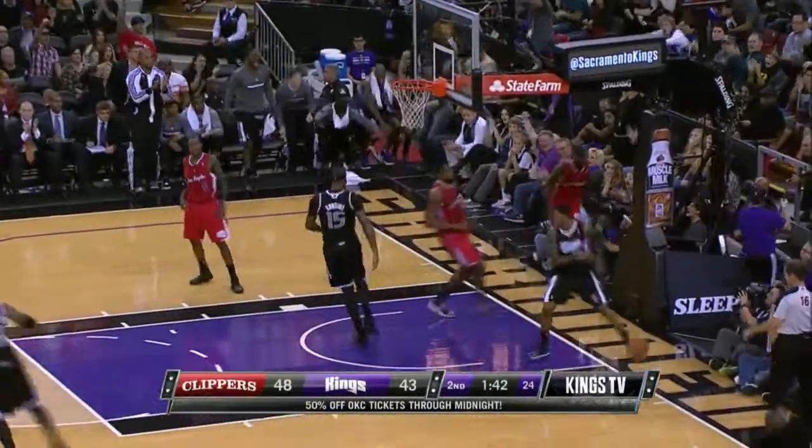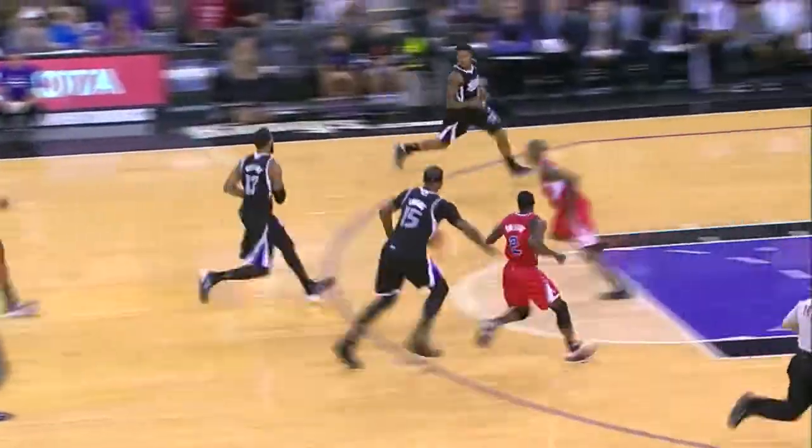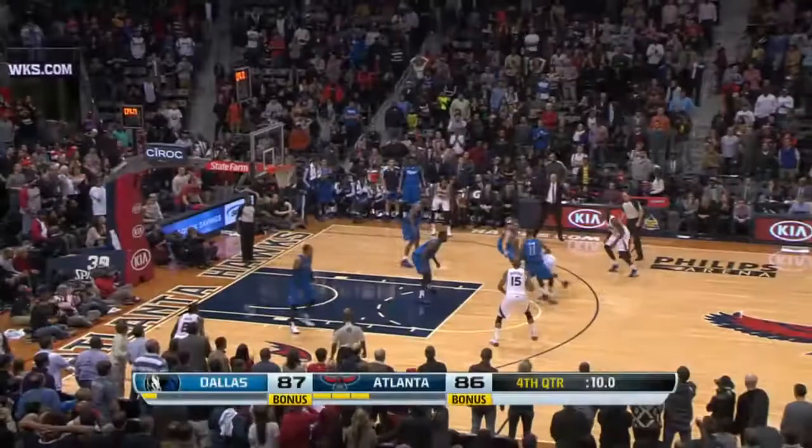Number 4, the rookie Ben McLemore — stealing and flying. The former Jayhawk taking flight, and he wasn't done. Look out, Darren Collison. A double dose of Ben McLemore at number 4 as he throws one down on the former UCLA Bruin.